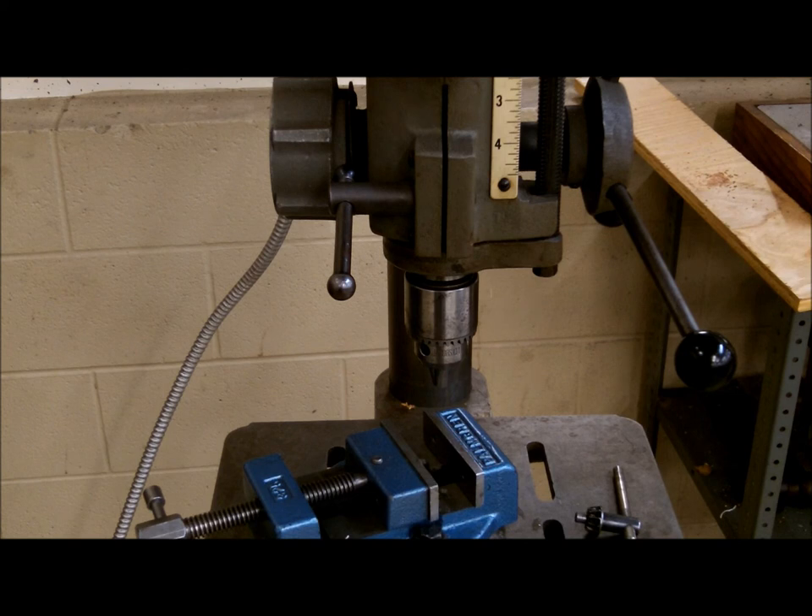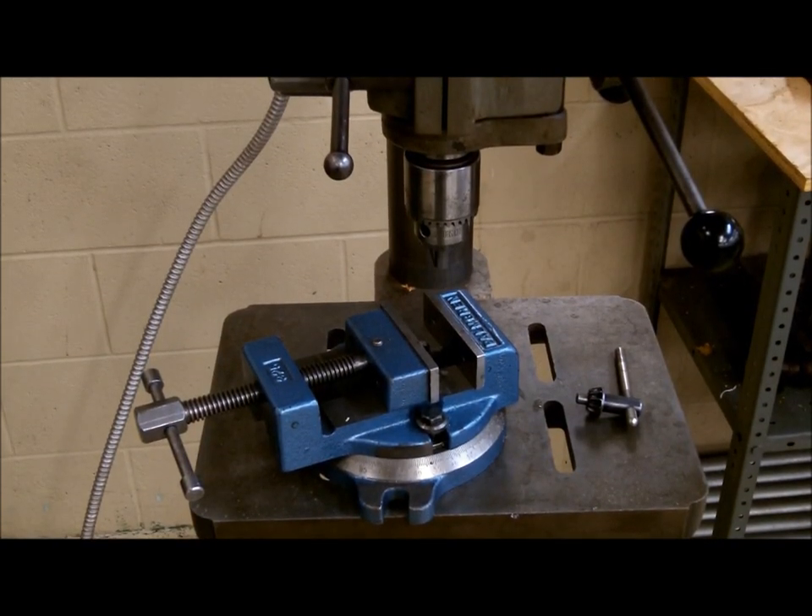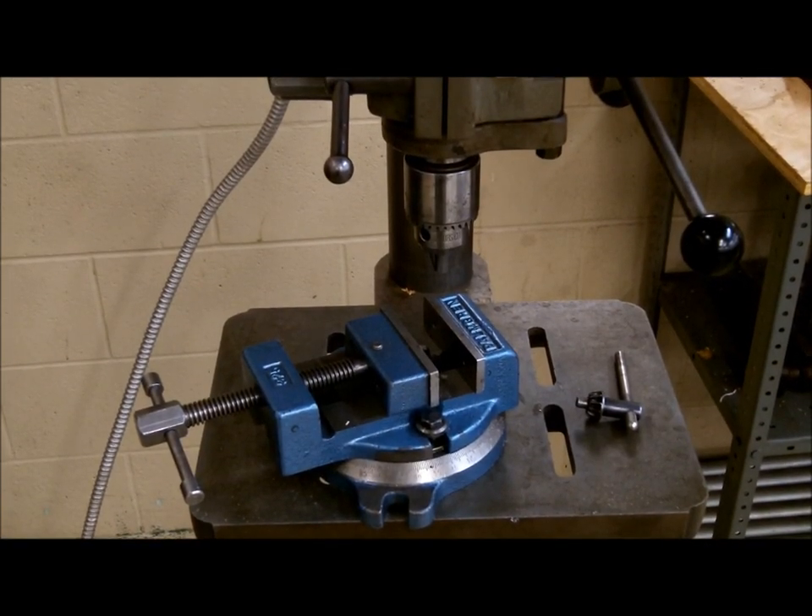Just like every other machine in the machine shop, do not wear long sleeves. The cutter is rotating, and if that rotating cutter were to grab the sleeve, it could do extreme damage to the arm, hand, or any other part of the body.